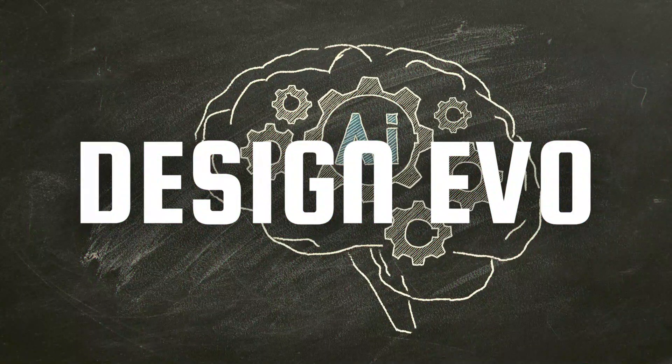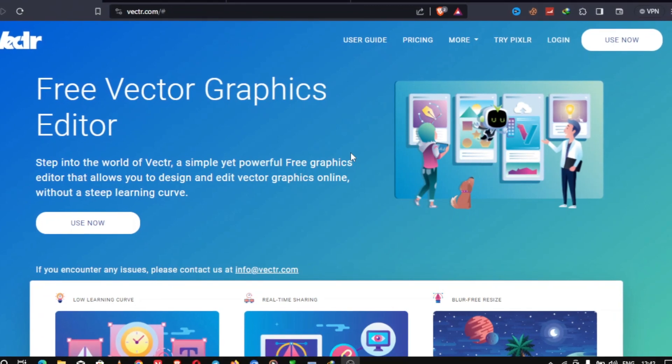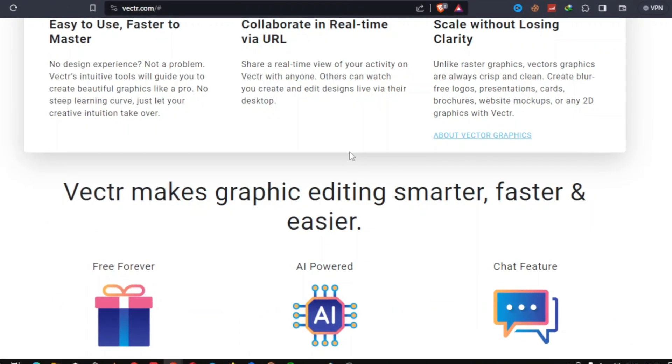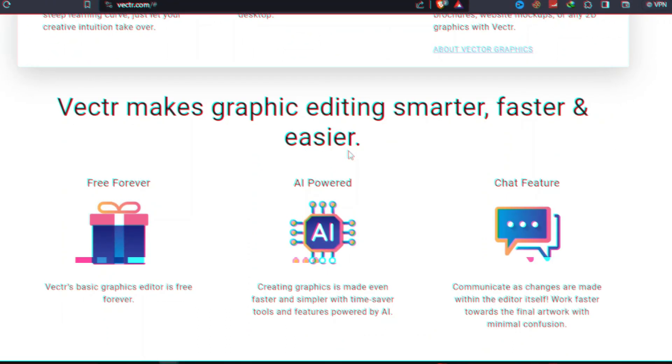Next up we have Design Evo — your go-to platform for creating professional logos using artificial intelligence. It offers thousands of logo templates that you can customize easily. AI helps you select the best design elements and suggests layout improvements, making logo creation a breeze.